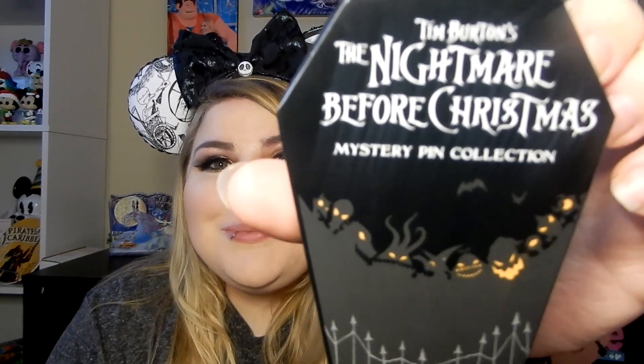Hey guys, what's up? If you're new, my name is Brittany and in today's video we are doing a pin unboxing. Today's pins are the Nightmare Before Christmas mystery pins.